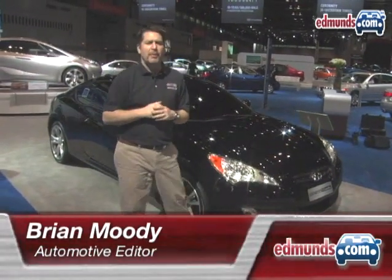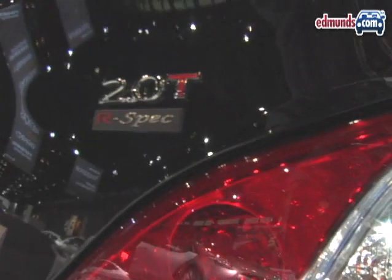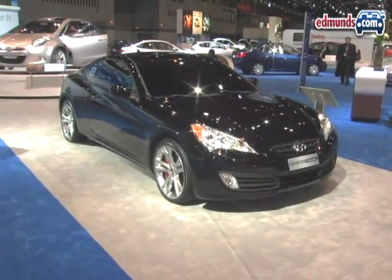Hyundai just showed us the production version of their Genesis Coupe less than a year ago, but they're already following it up with a performance version. It's the Genesis Coupe R-Spec, and that car is lighter, less expensive, but more performance oriented.